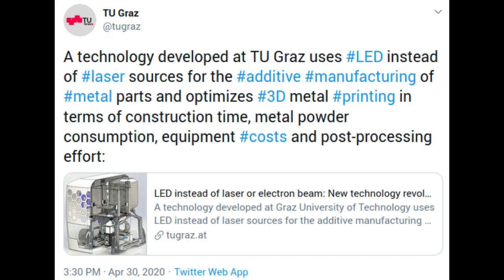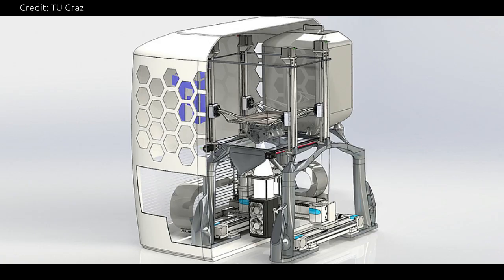A technology developed at Graz University of Technology in Austria uses LED instead of laser sources for the additive manufacturing of metal parts, and optimizes 3D metal printing in terms of construction time, metal powder consumption, equipment costs, and post-processing effort.